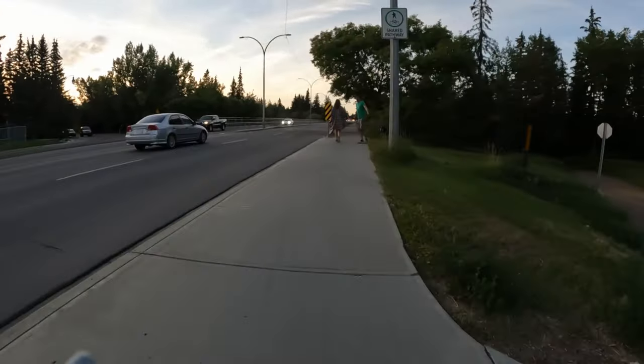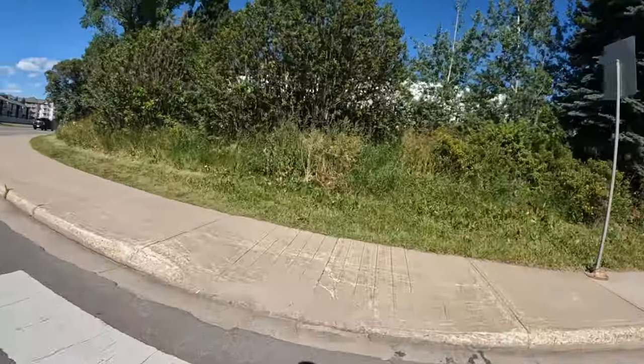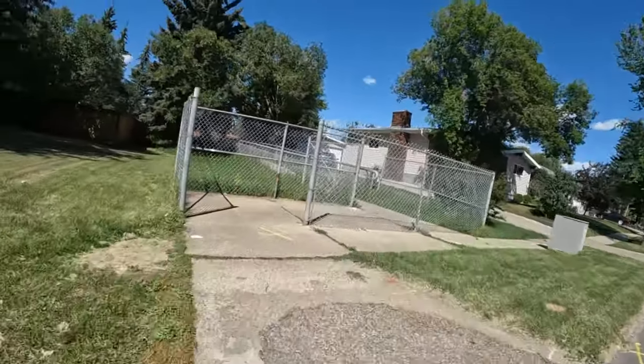Curb cuts date back to the 1930s in the UK to help people pushing baby strollers. The US started using curb cuts in the 1940s to help disabled veterans, and they were mandated by legislation in the Americans with Disabilities Act in 1990.